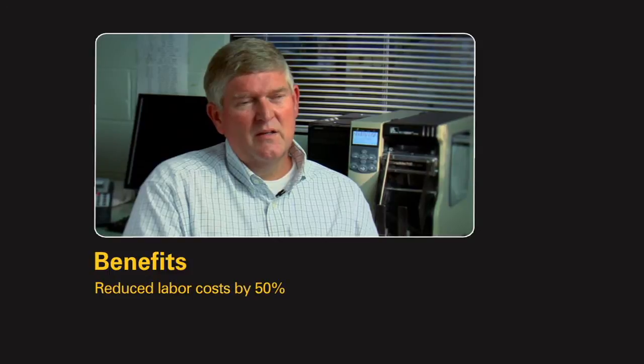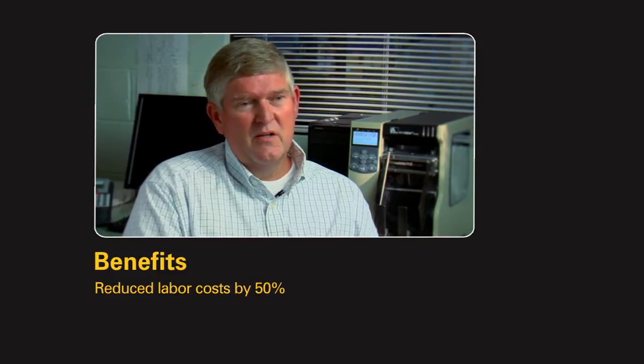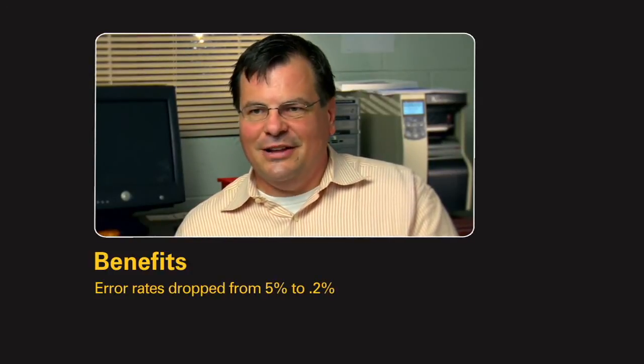The Department of Defense mandates that certain items are tagged at item level with RFID, and what every manufacturer has found is that when they do it at item level, their counts are correct, their quantities are faster, they don't have to worry about miss-packs, miss-ships, or QARs. And the last thing is they get paid faster. We do see some financial benefits. We've been able to reduce inspection labor by 50%, and this has shown a drop from 5% to 0.2% in error rates.